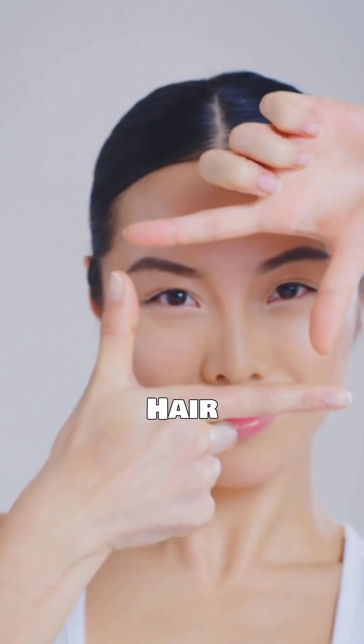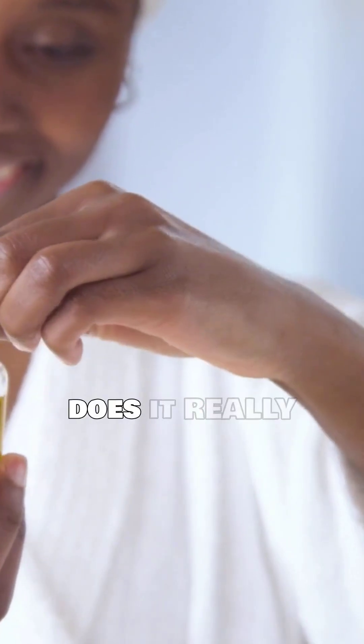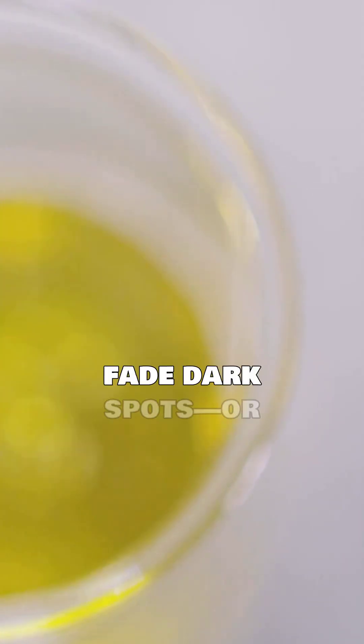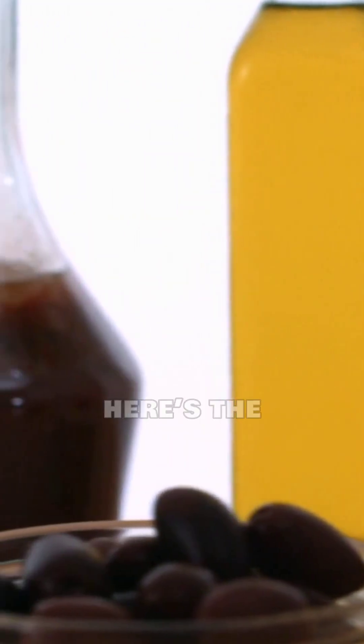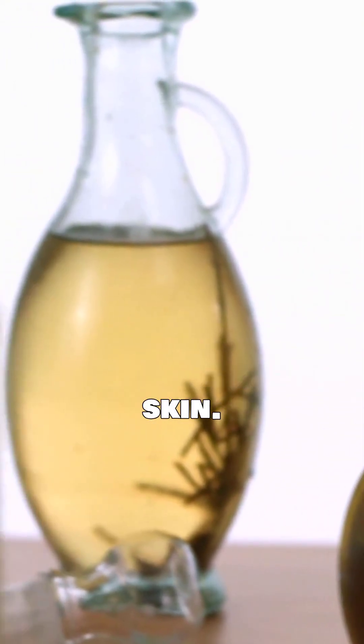Castor oil is all over TikTok, but does it really work? Can it smooth wrinkles, clear acne, fade dark spots, or is it just another viral myth? Before you put this thick oil on your face, here's the science-backed truth you need to know. Don't scroll — this might save your skin.